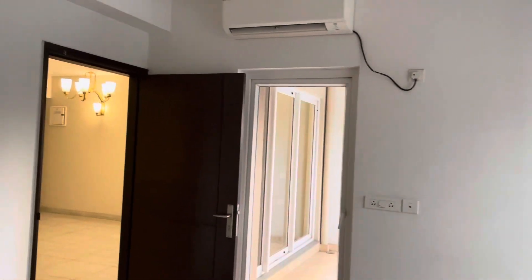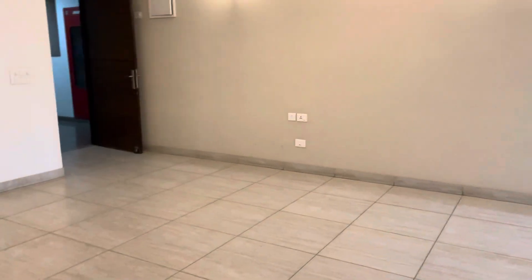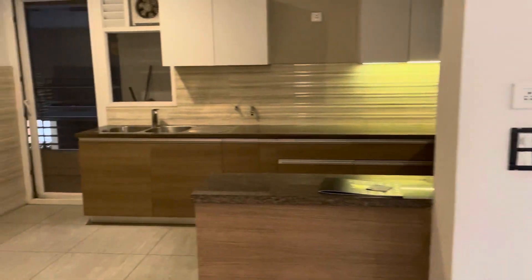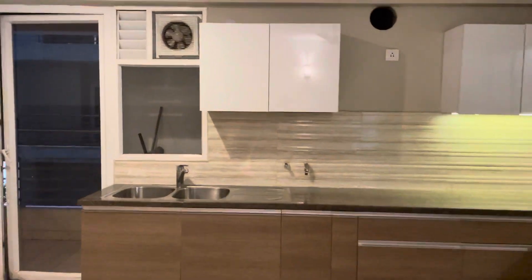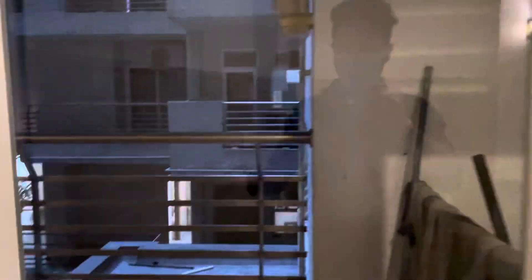Fitted lights, vanities are fitted. This is the drawing area. Kitchen — modular kitchen — with the utility balcony.